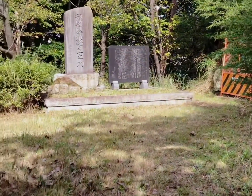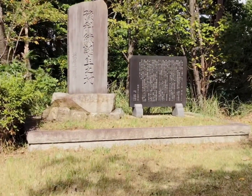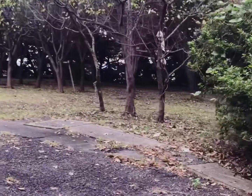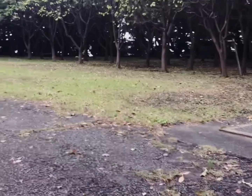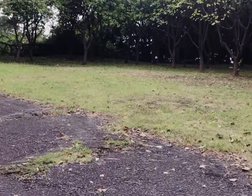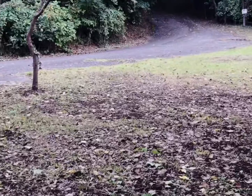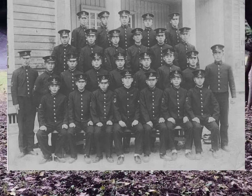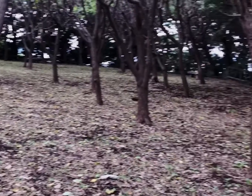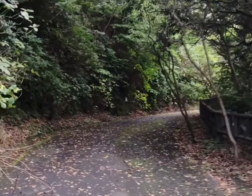Habang paakyat ng bundok sa bandang kaliwa, ay nakatayo ang Yukaren Birthplace Monument. Hindi siya masyadong kita sa daan dahil natatakpan siya ng mga halaman. Meron lang information board sa tabi ng kalsada. Itinayo ito noong June 1981 ng mga survivor ng first to ten batch ng Yukaren. Ang Yukaren ang tawag sa Naval Aviation Preparatory Trainee. Itinatag ito para mag-train ng non-commissioned officer at special duty officer ng Japan Navy Air Corps.